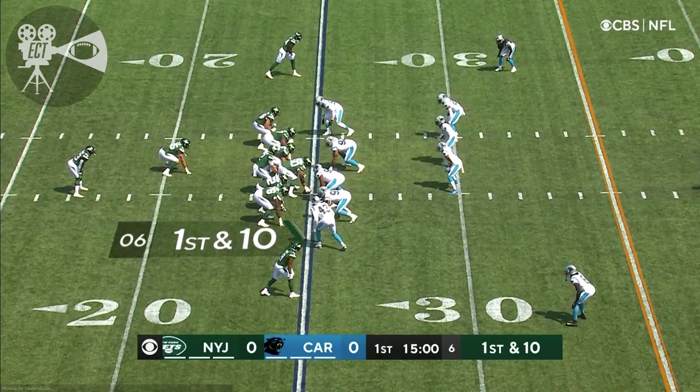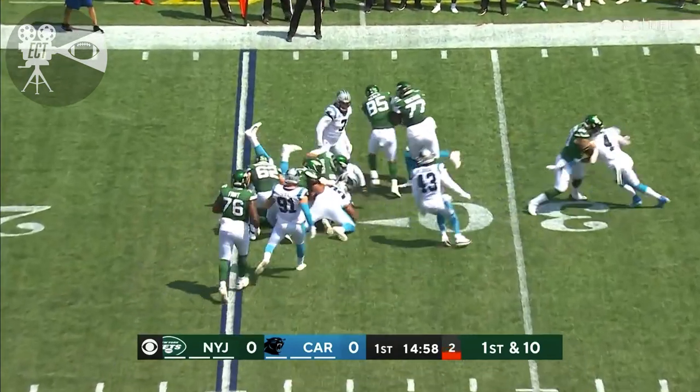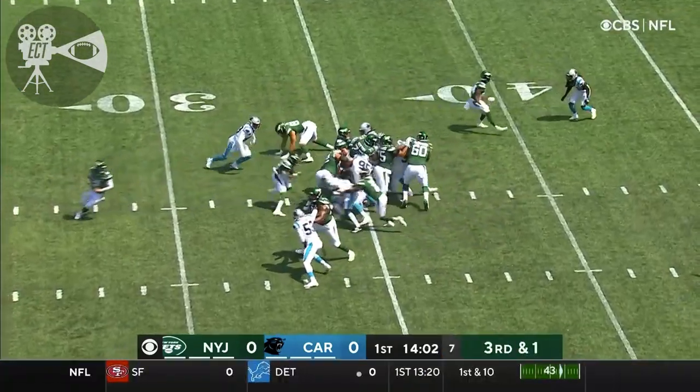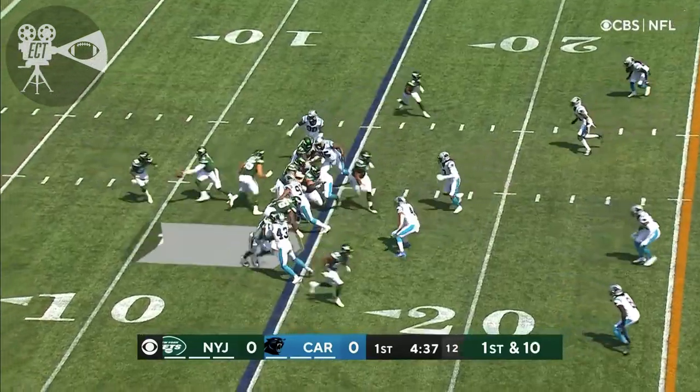He gets the start at running back for the Jets and gets the first touch of the season for New York, gaining a yard. They hand it off again — Coleman hit at the line. Coleman is the running back on first down and 10.